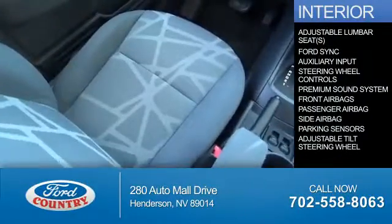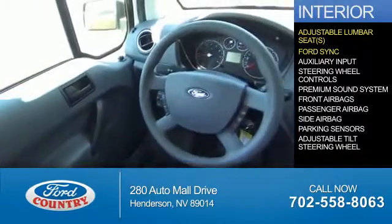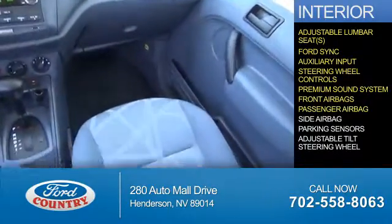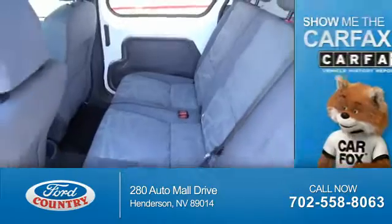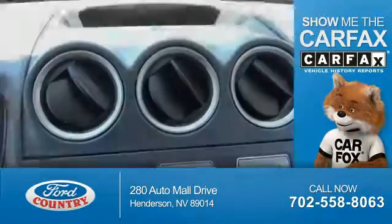Inside you'll find adjustable lumbar seats, Ford Sync voice activation, an auxiliary input, steering wheel controls, a premium sound system, front airbags, a passenger airbag, side airbags, parking sensors, and an adjustable tilt steering wheel. Rest easy knowing this vehicle comes with a Carfax Vehicle History Report from Carfax.